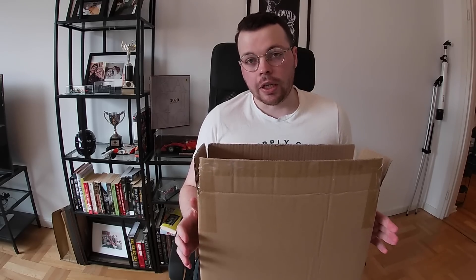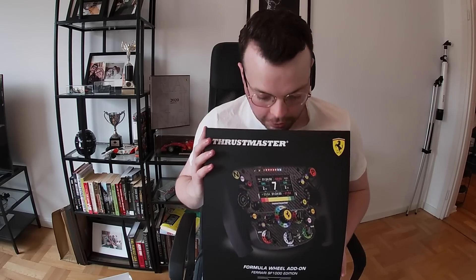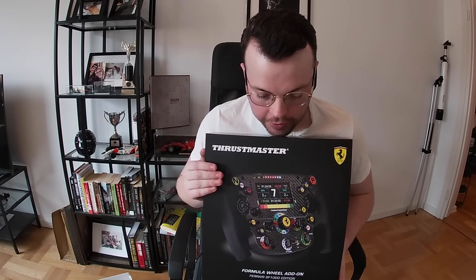Full disclosure: Thrustmaster haven't paid us to do this. They have sent this and helped me upgrade my equipment, so they've obviously played a big part in this video being possible to share with you guys. But I promise you, any enthusiasm in this video is 100% genuine. I have been waiting to tear into this for so long.